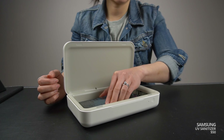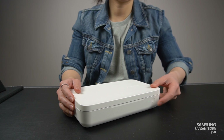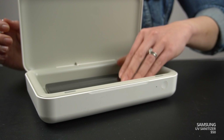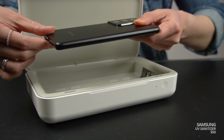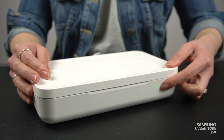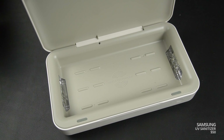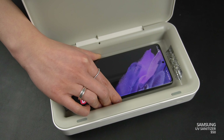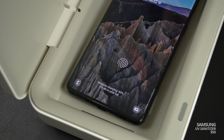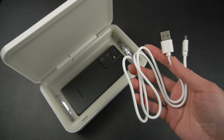Super simple to use — just put your phone in, close the lid, and hit the power button at the front. It'll run for 10 minutes, and once you hear the beep, you're good to go. Samsung does recommend that you flip it over and run it for another 10 minutes if you want the best clean. 20 minutes is kind of long, but it is what it is. It'll also wirelessly charge your phone up to 10 watts and works with any phone that supports wireless charging. They only give you a USB-C cable in the box, so you do need your own power brick.